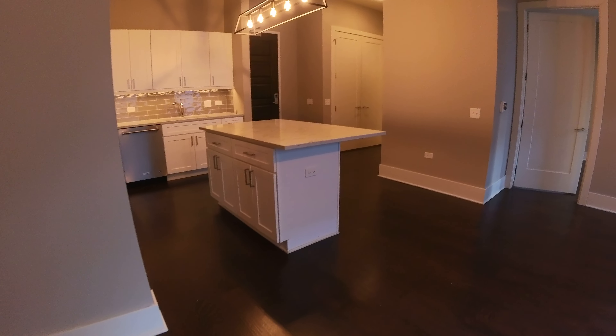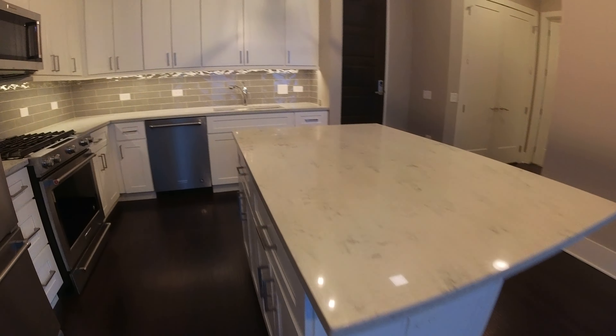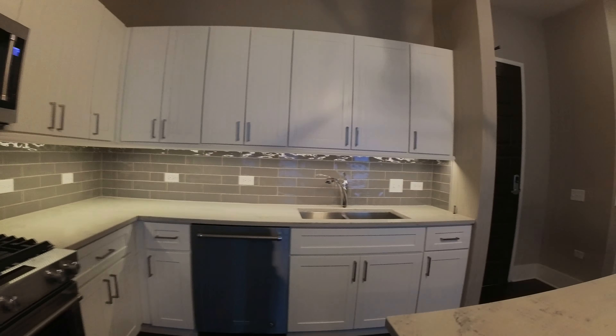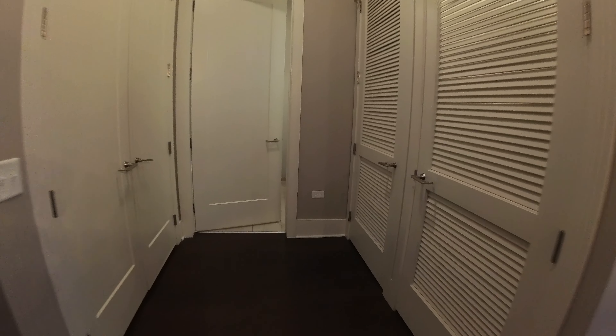It has a really nice breakfast bar. The breakfast bar has electricity on it, so if you're working with a laptop it'll work for you. Kitchen entry door there to the right as you come in from the entry door.